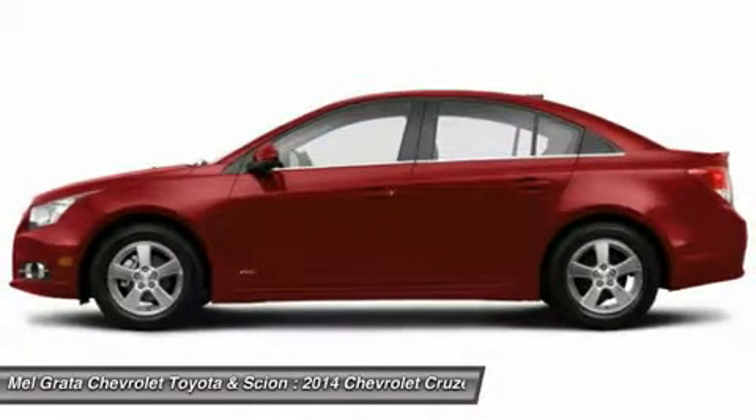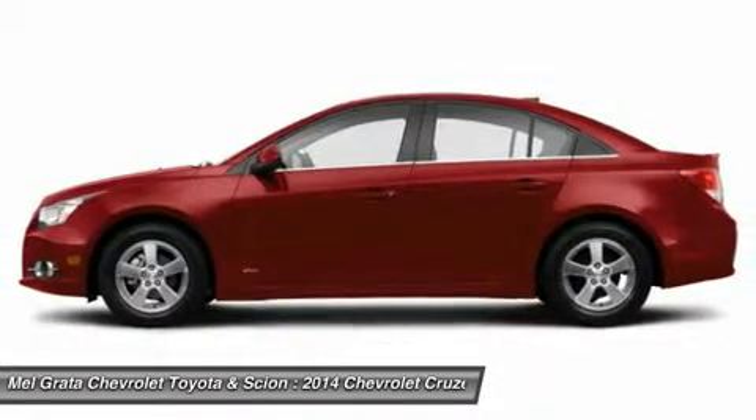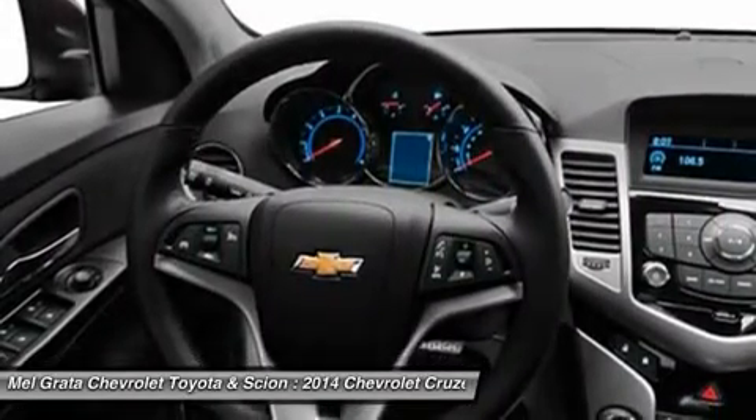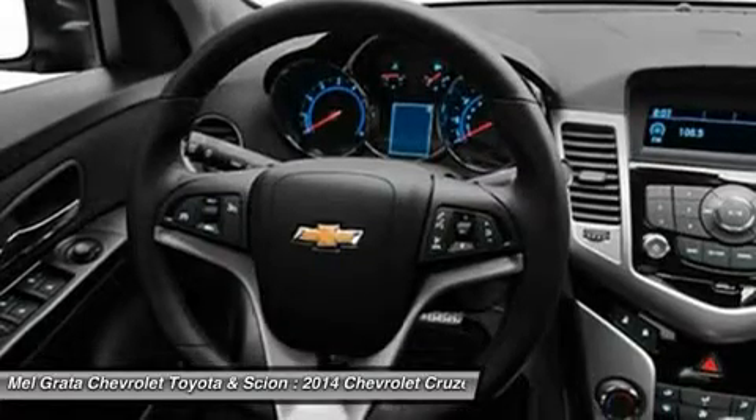Standard for all are features such as air conditioning, power windows and door locks, power steering and touch controls on the steering wheel.